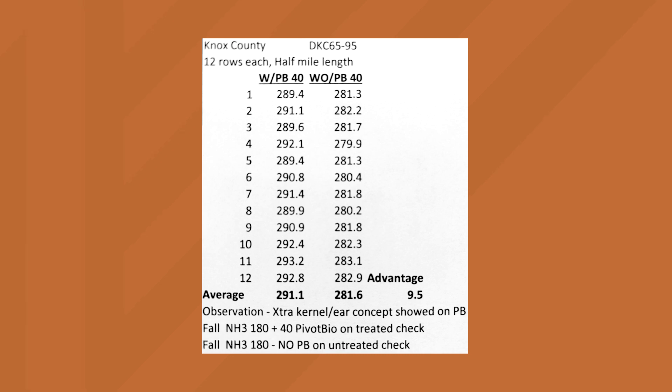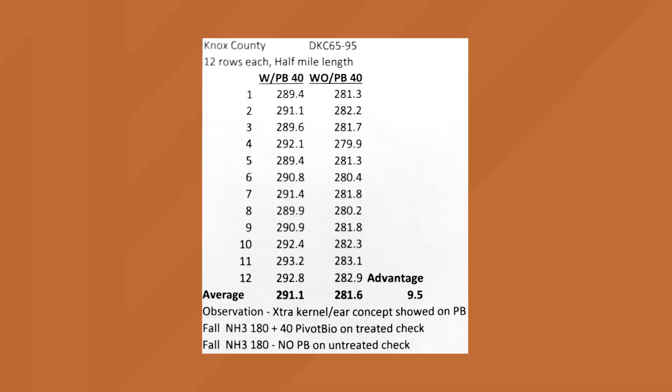We've got an example from Knox County, Illinois — multiple yield checks across the field, big 12-row checks, half mile long, and 12 of them in a row. What really excites me is just how consistent the yield response is, where PivotBio is consistently adding on average nine and a half bushels in this field. Now this is just on top — he did not replace any nitrogen. But at his 180 pounds of N for 290-bushel corn, he's at a really efficient nitrogen use efficiency in that 0.6 range for pounds applied per bushel. In a situation like that, especially in a year like 2024, using PivotBio on top can bring you more yield and keep improving that ROI.